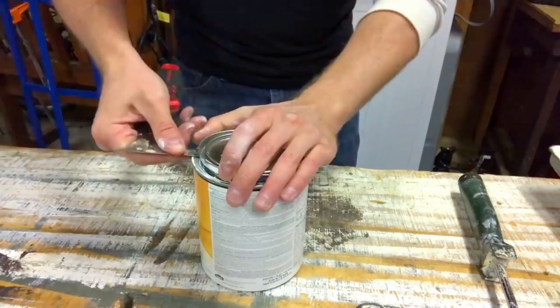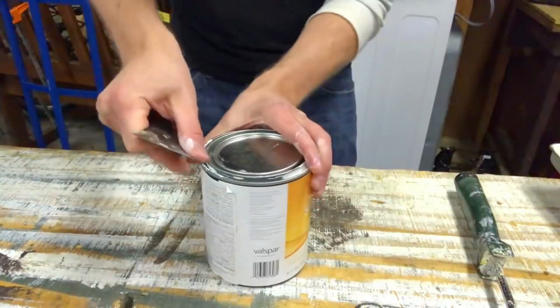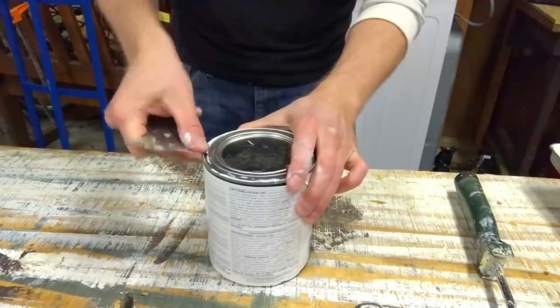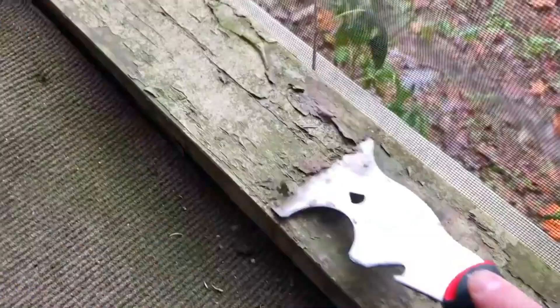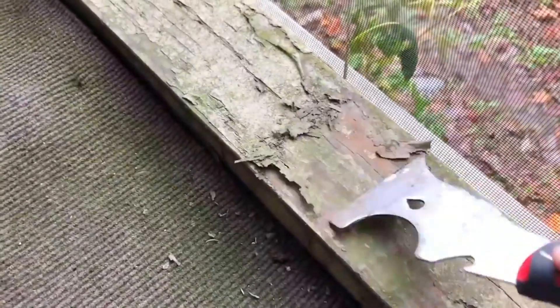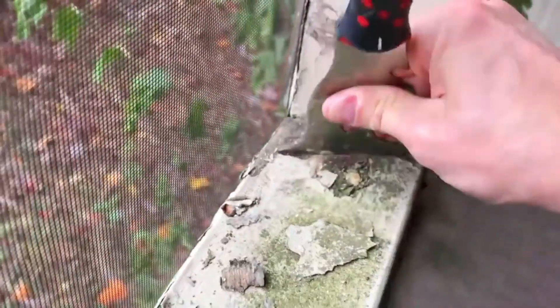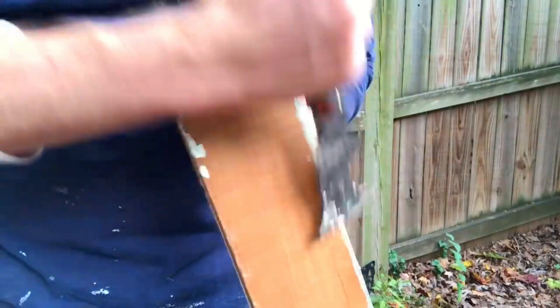This one tool can act as a straight scraper, curved scraper, both concave and convex surface scraper, gouger, paint roller cleaner, can opener, bottle opener, nail puller, screwdriver, and even a hammer. If you're a painter or somebody who deals with a lot of paint and painting tools, this tool is a lifesaver because of all the things it's capable of.